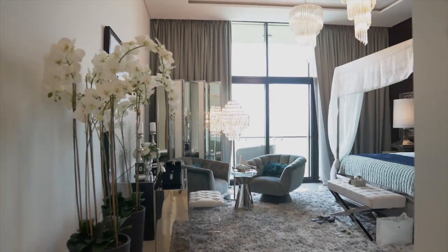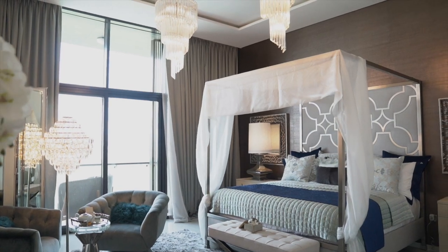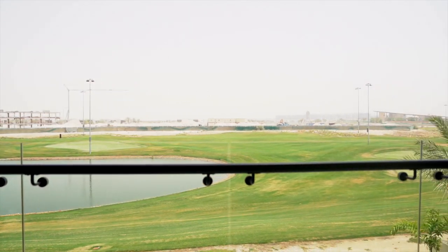Wow, okay, this is my room right here — this is beautiful guys. The master bedroom has a view of the golf course. Stunning, stunning, that's what it looks like.